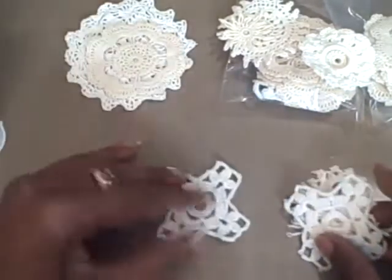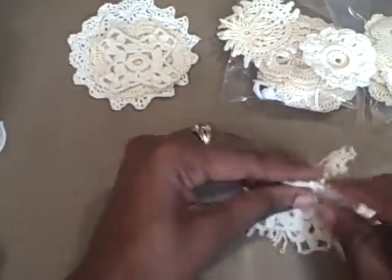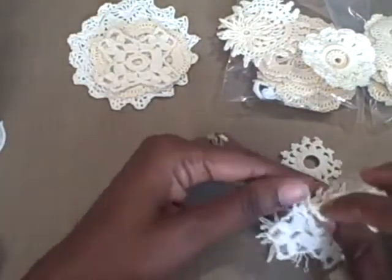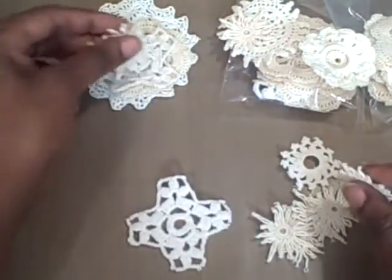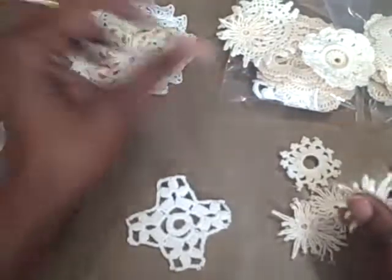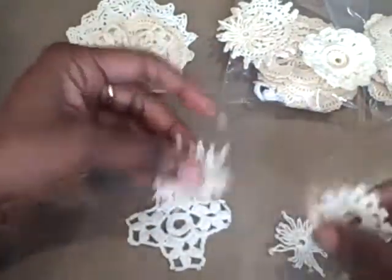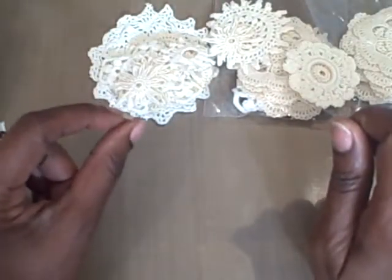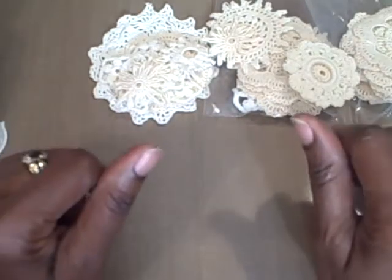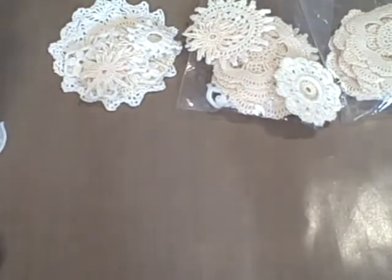I'm going to head back to her site and you might want to check it out too — the paper bag lady on her Etsy site. I don't want to make this video too long so I'll stop here. Check the paper bag lady out — she has some great product. Thanks for watching, bye!